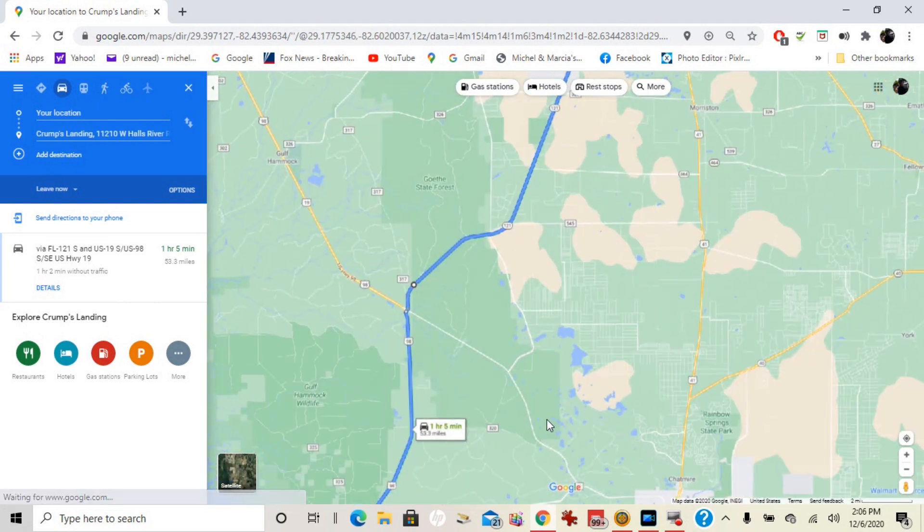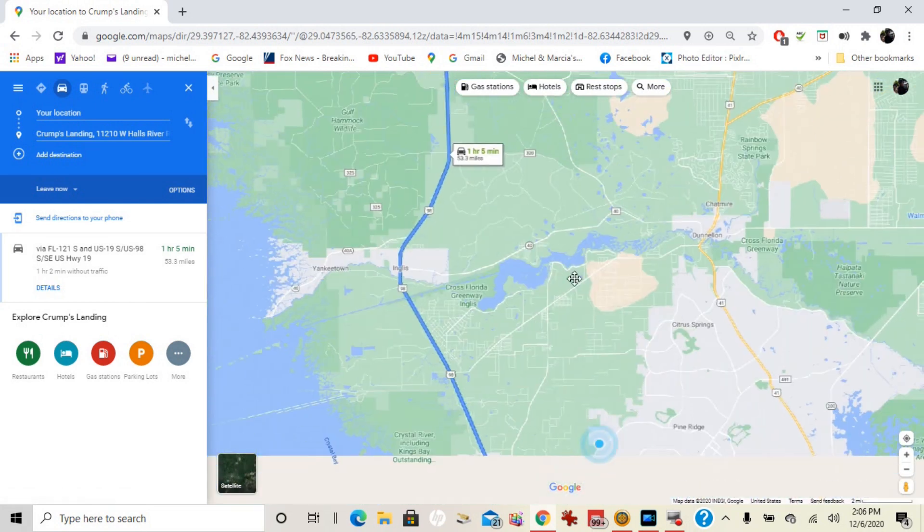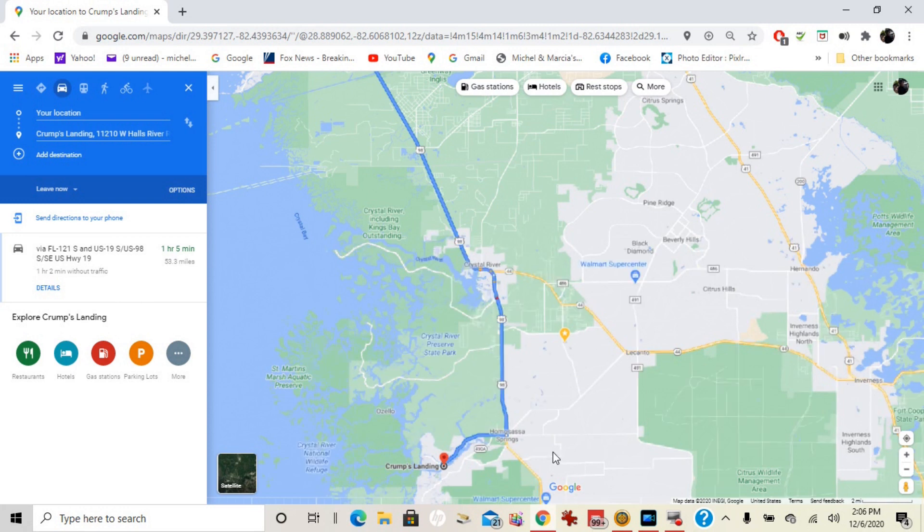We took 121, and then we hit 1998. Right around in here there's the Zealot Trail. Right in here is the Harley Shop.